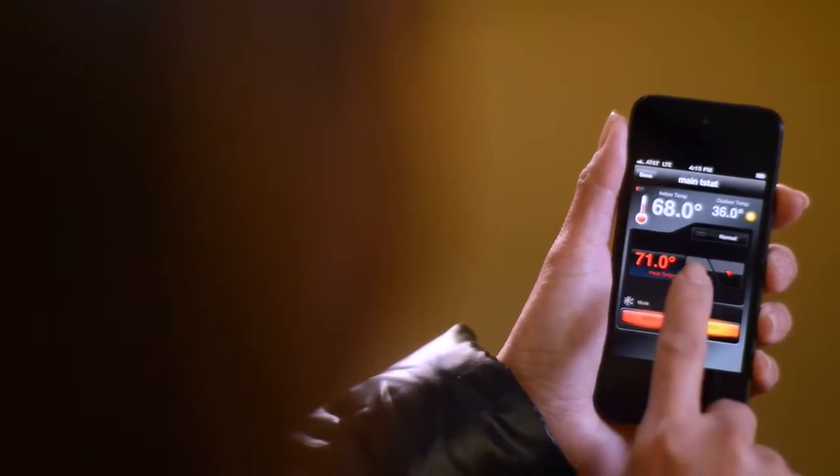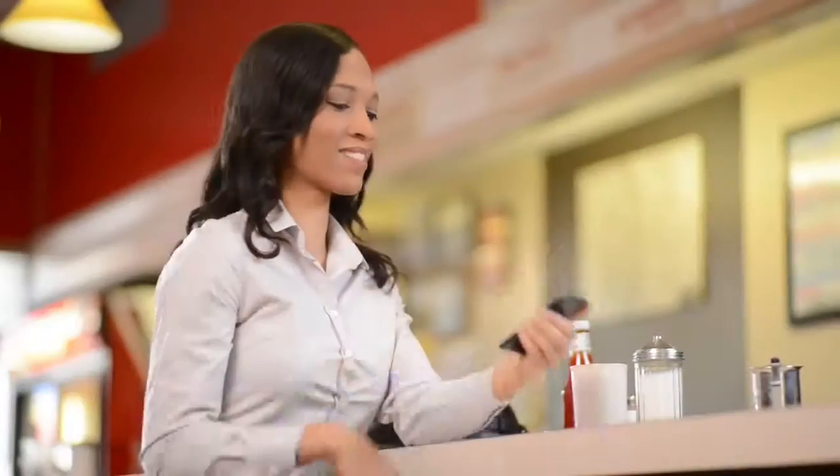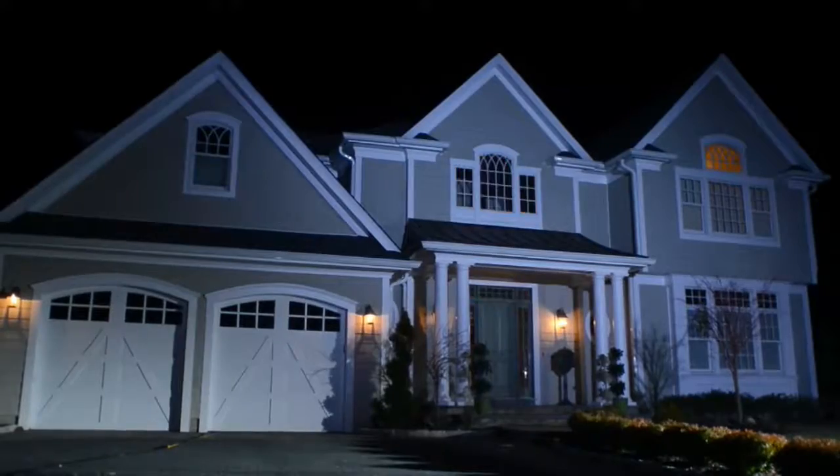Control your lights, blinds, and thermostat to enhance your lifestyle and save money on your energy bills.